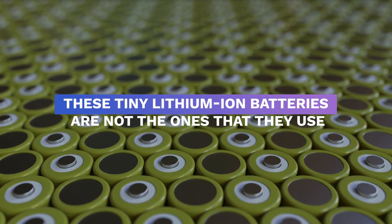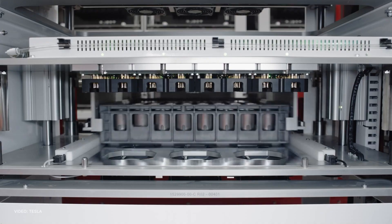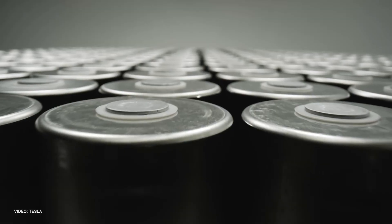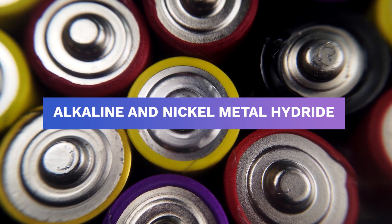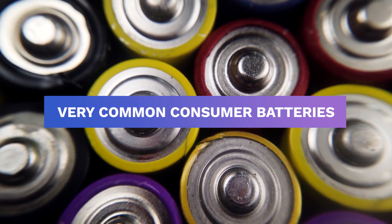Of course, these tiny lithium-ion batteries are not the ones that they use in cars. They come in the form of a heavy metal box to power electric cars. Alkaline and nickel-metal hydride, or NiMH, are also very common consumer batteries.